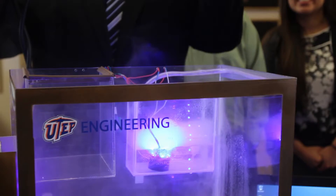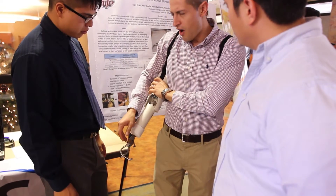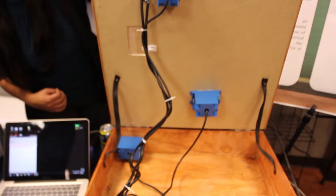The event today showcases the projects from our students. We give them the opportunity to work on real-life, hands-on projects. They actually come up with an idea and they propose it to us. There's a lot of hands-on, a lot of programming involved, sensors and inputs and outputs that are going on with this project.